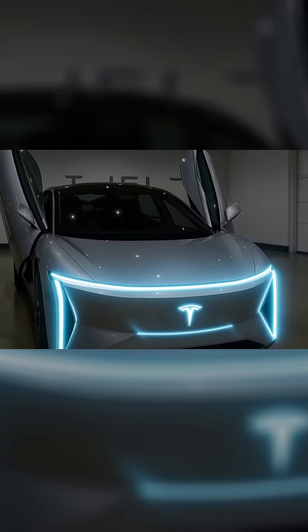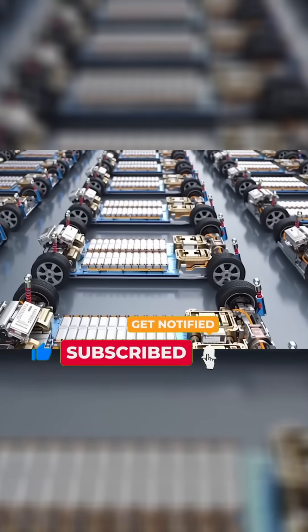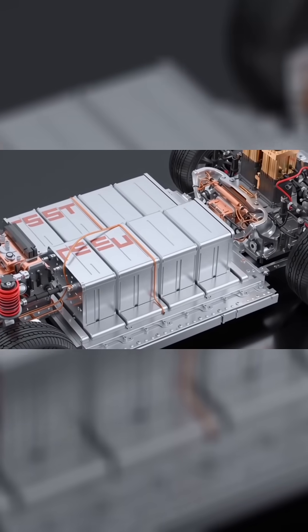And if you like this technology from Elon Musk, be sure to subscribe to the channel and press the bell icon to receive notifications of upcoming videos.